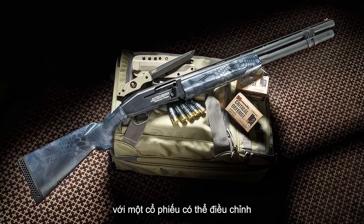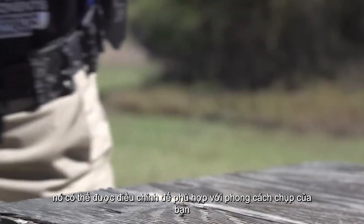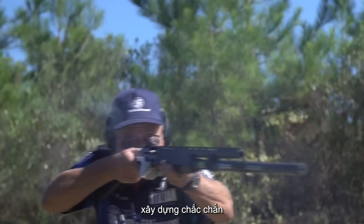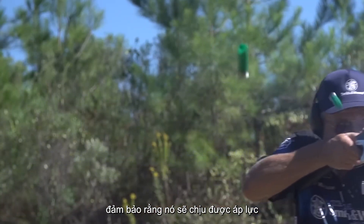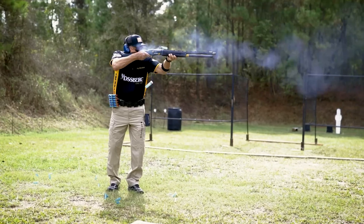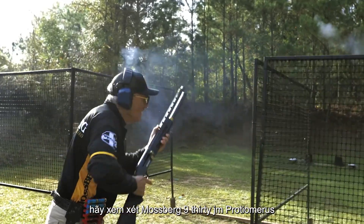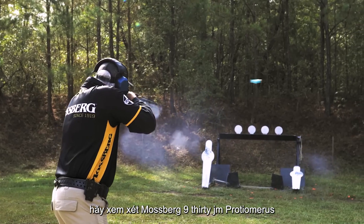With an adjustable stock and a range of customizable features, it can be tailored to fit your shooting style. The rugged construction ensures that it will hold up under pressure, making it a trustworthy ally when it matters most. If you're looking for a shotgun that excels in fast-paced situations, consider the Mossberg 930 JM Pro.